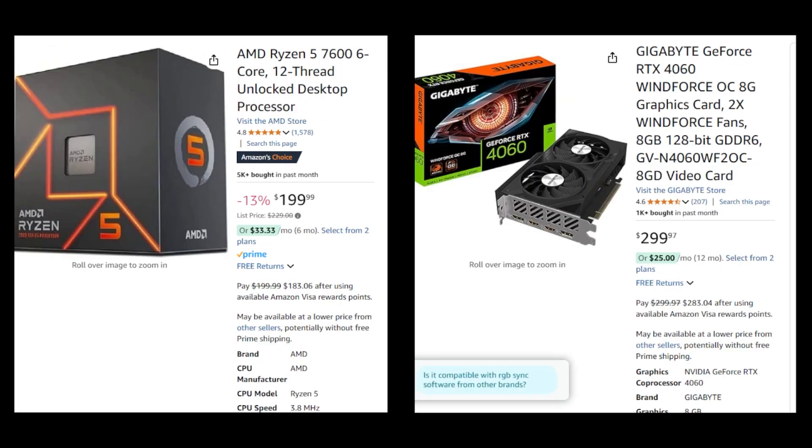Up next is going to be the mid-range combo. The CPU is the AMD Ryzen 5 7600, known for its gaming performance. This CPU has 6 cores and 12 threads, and it supports the future-proof AM5 socket. The GPU that's going to be paired with this is the NVIDIA GeForce RTX 4060. It's particularly beneficial for those interested in ray tracing and DLSS, enhancing visuals and performance in games.